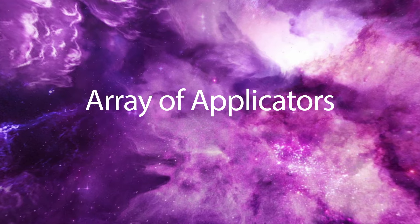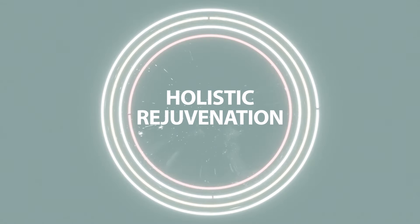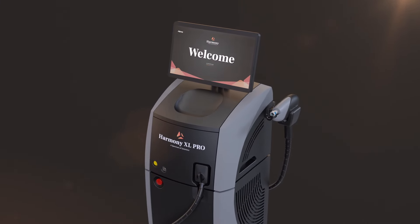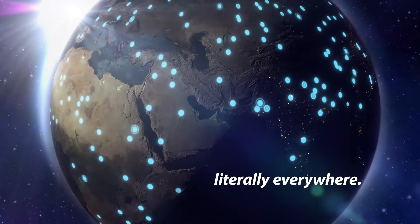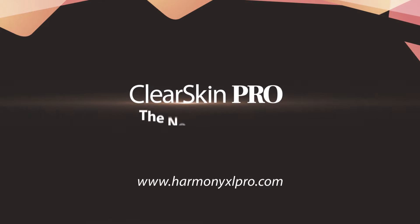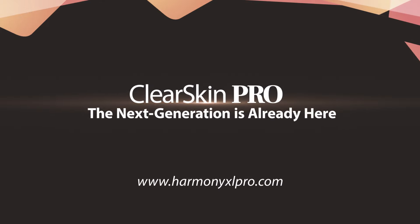This extensive platform singularly expands the offering of medical aesthetic clinics, literally everywhere. Harmony's Clear Skin Pro by Alma — the next generation is already here.